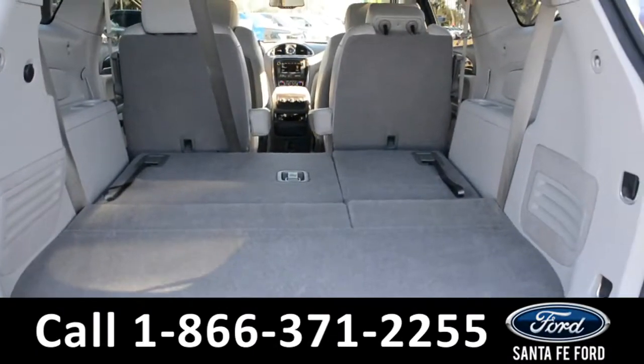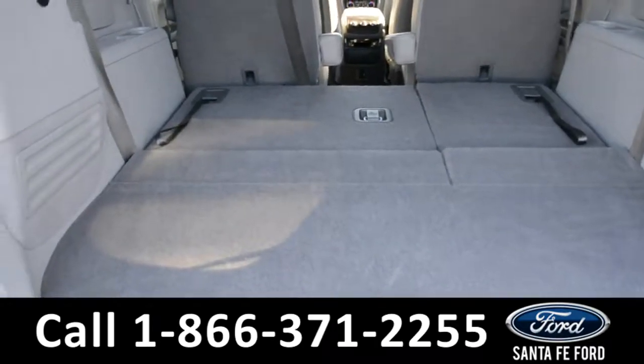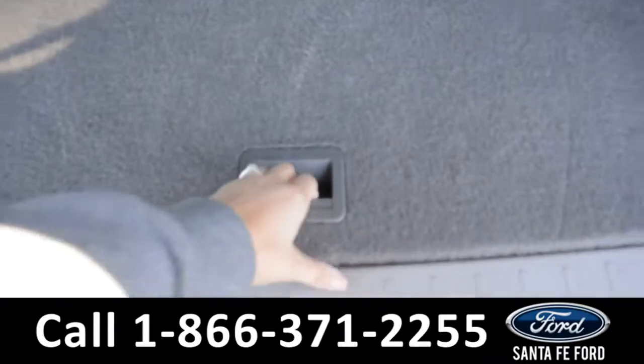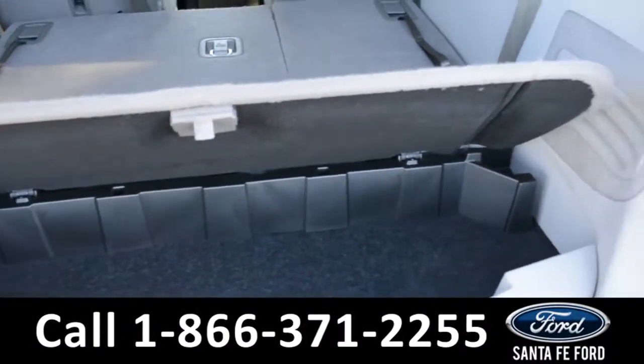Here's a look into the trunk space. The seats do lie down flat, giving you additional storage space. There's an additional 12 volt plug-in, and on the floorboard it can lift up for an additional storage space as well.